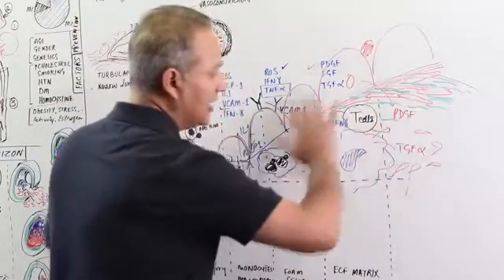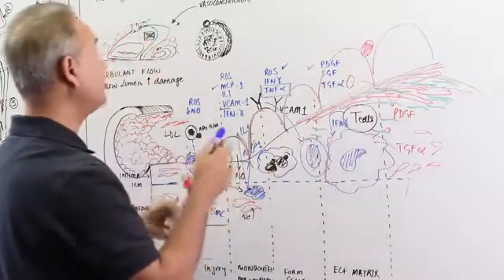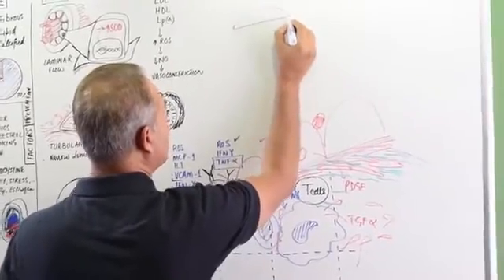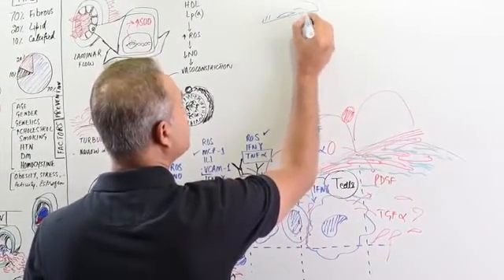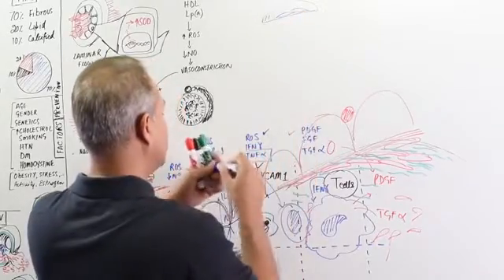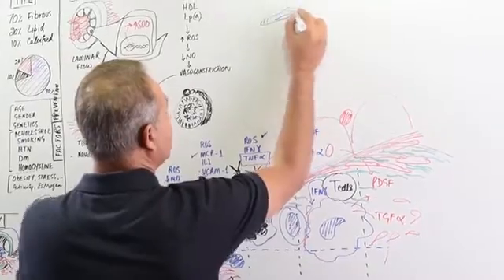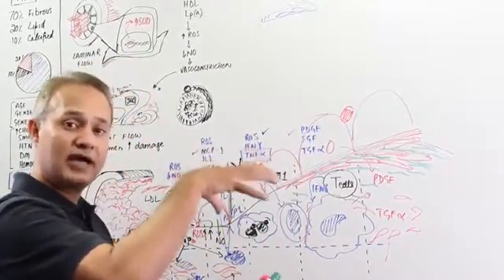This atheroma has a particular structure. It has a fibrous cap. If we look at the atheroma, normally it looks like this — it has a fibrous cap. That fibrous cap has smooth muscles and collagen as part of it. This is collagen. This is normally stable and strong. This is the maturity of the plaque.